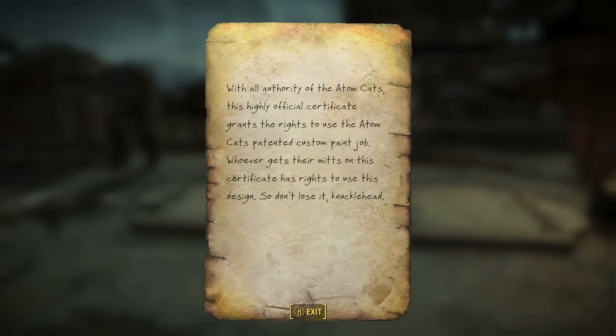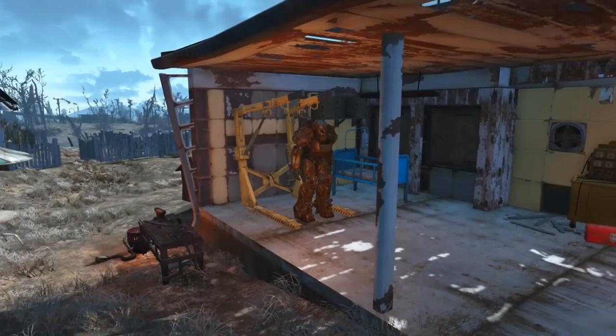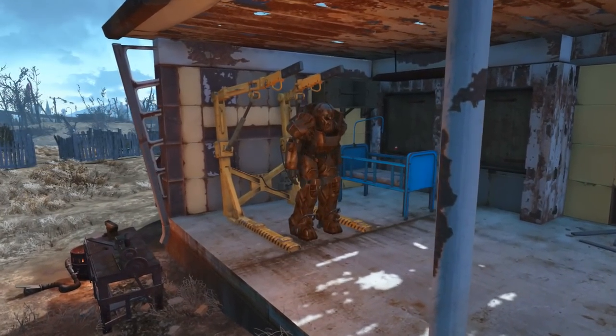If we take a look at the certificate it says: with all authority of the AtomCats, this highly official certificate grants the rights to use the AtomCats painted custom paint job. Whoever gets their mitts on this certificate has rights to use this design, so don't lose it knucklehead.